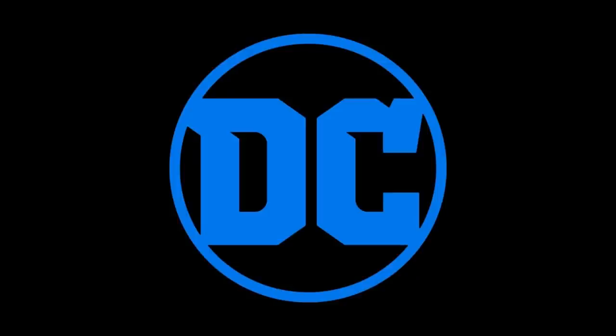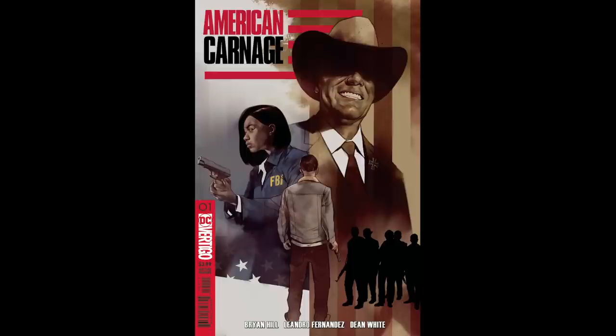Moving right along, we're gonna hit up some DC. A couple books I'm gonna pick up from DC this week — first one being American Carnage number one. I don't always believe in crime dramas, but it might be a good story. With certain stuff like this, you gotta kind of have a look on the inside, make sure the art's on point. If it is, I tend to find it has a lot more legs to it — these new kind of properties. But the cover does look cool and it might be a really cool story inside, so I'm gonna check that out.